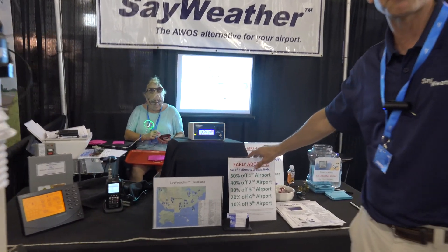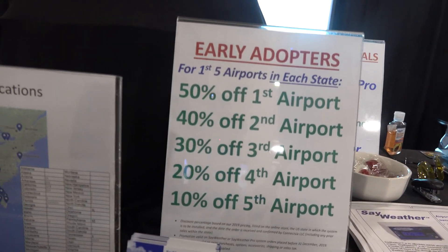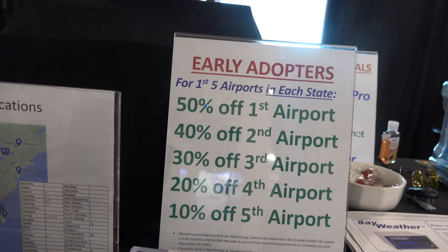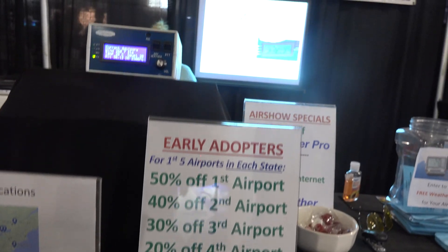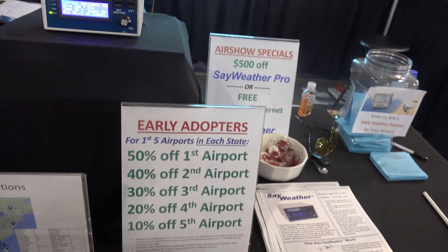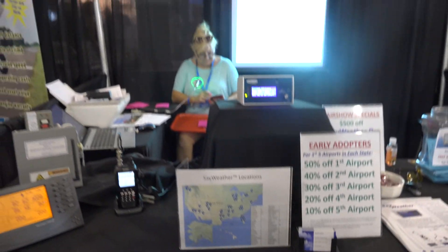We also have an early adopters program we call our 50 for 50. We'd like to have airports in all 50 states within the United States each have at least five Sayweather systems. The first airport in each state will get 50% off, the second 40%, the third 30%, the fourth 20%, and the fifth 10% off. We'll do that through the end of the year.